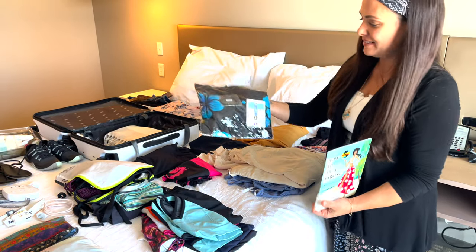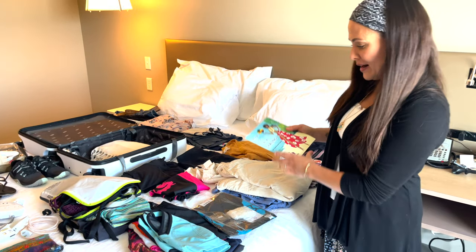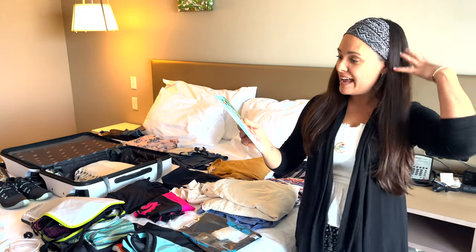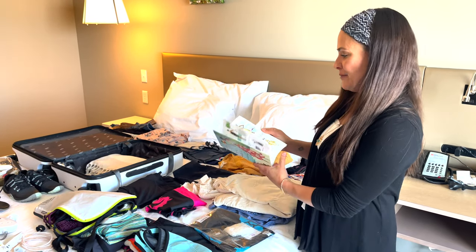I'm excited about the sarong — I haven't even taken it out of the package yet, but I have the instruction manual. You can wear it as a long skirt, a head wrap, a belt — all kinds of different ways.